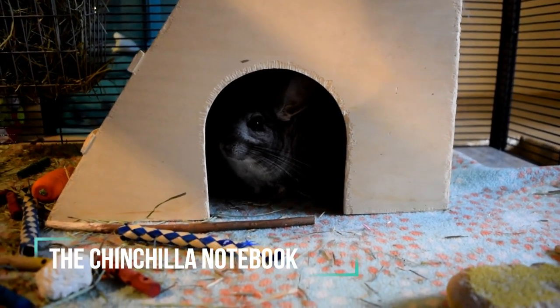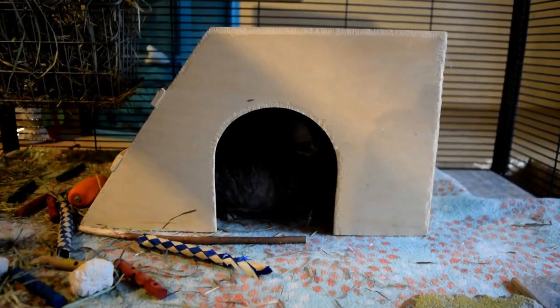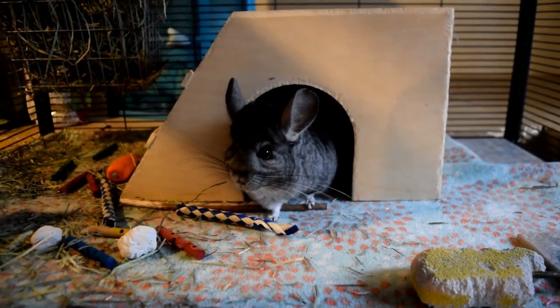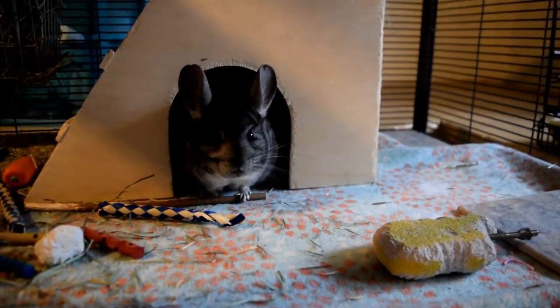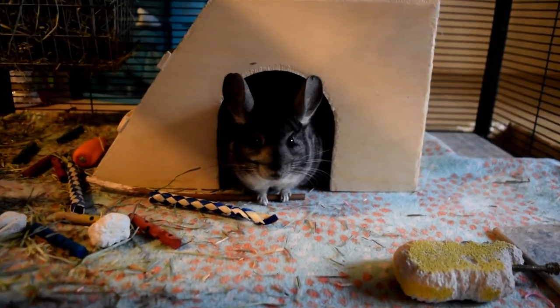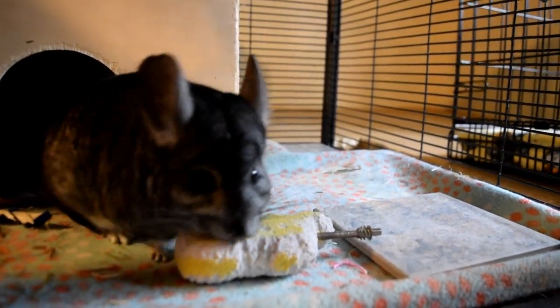Hey guys, what's up? It's the Chinchilla Notebook here and I first just want to apologize for the bad lighting. I am currently living in a new house right now, just temporarily, and I have my chinchillas in the basement. There is literally just a light bulb above their cage and a window right there, but it's still really difficult to see. It's enough light for them, but it's just really bad for filming. So I will try to get a better setup, but for now I wanted to get this video out for you.